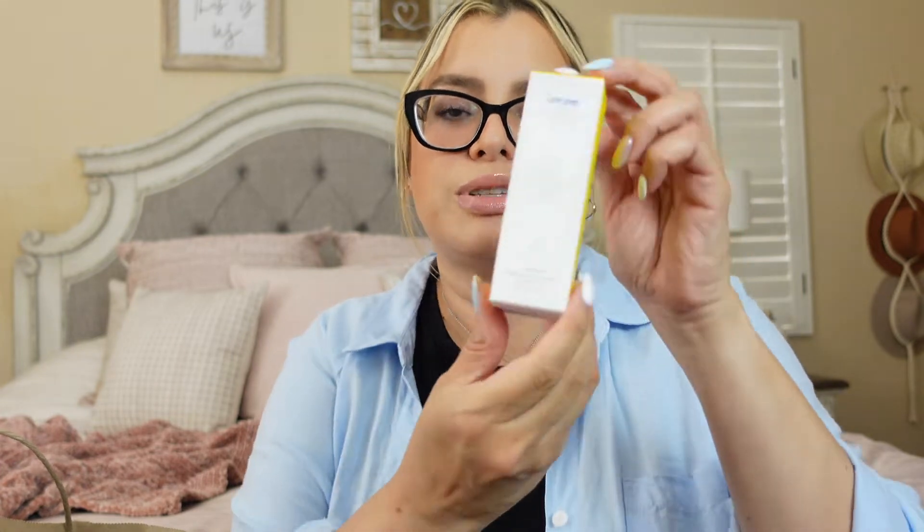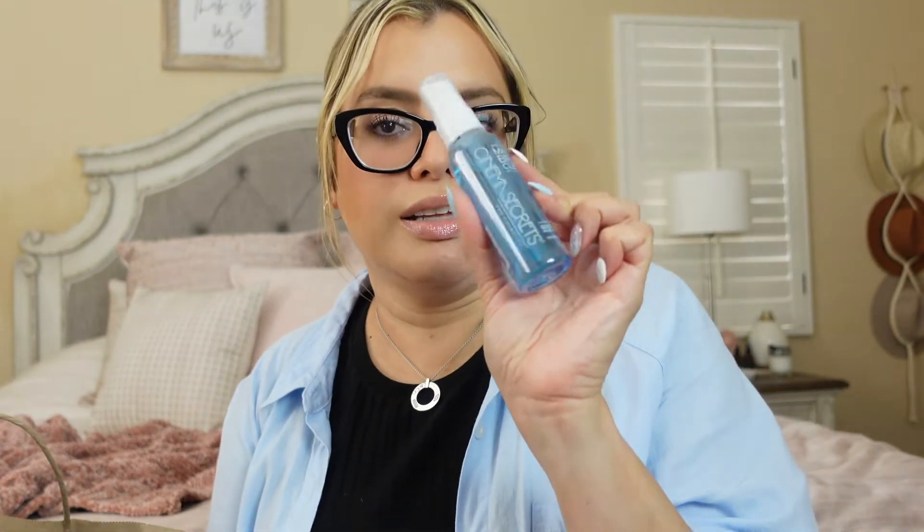The other product is the Supergoop Resetting 100% Mineral Powder — it's a sunblock SPF 35 translucent powder. I've been wanting to try this because you're supposed to reapply sunblock every two hours, and this is a great way to do it. I love this idea because I can just retouch and it doubles as my sunblock. If you've tried it, let me know what you think!